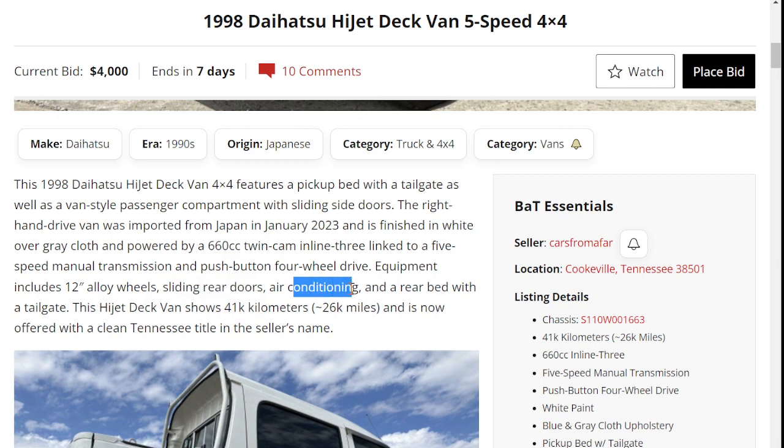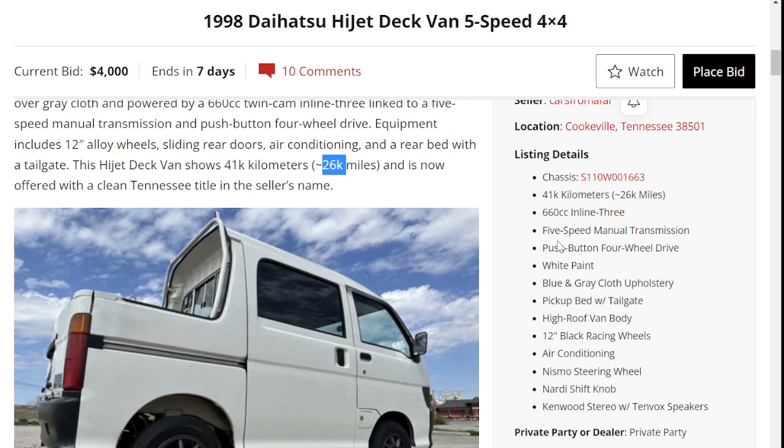Sliding rear doors, air conditioning, rear bed — half a bed — with a tailgate, and 41,000 kilometers or 26,000 miles. It is now offered with a clean Tennessee title.